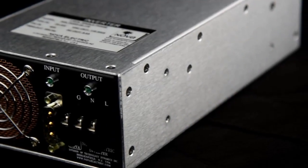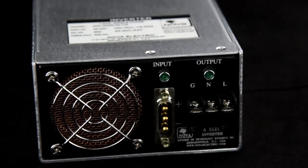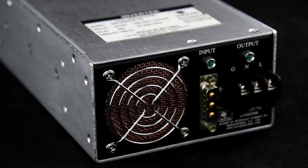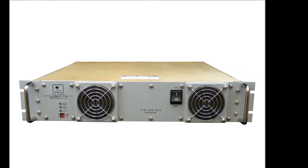These inverters comply with MIL-STD A10 for shock, vibration, and humidity, as well as MIL-STD 704 for aircraft electrical power characteristics. They can also meet MIL-STD 461 for EMI optionally if required.